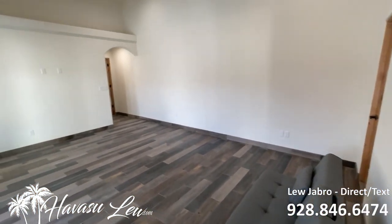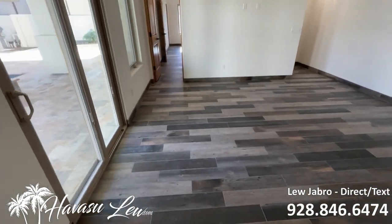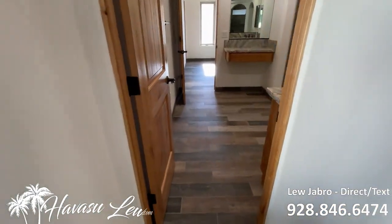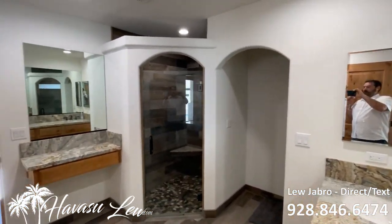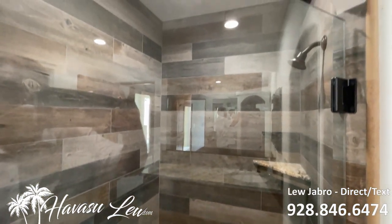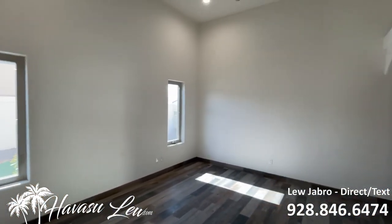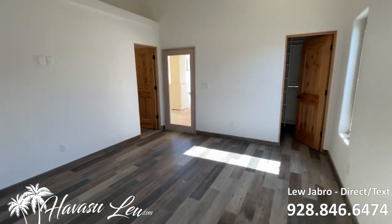So then you have this huge master — big, tall ceilings, slider out to the pool area, and a walk-in closet. It has this cool Jack and Jill master bath with a walk-in shower. There's also this bonus room off the master suite — you can use it as a pool room, an office, or a game room. It also has a little walk-in closet.